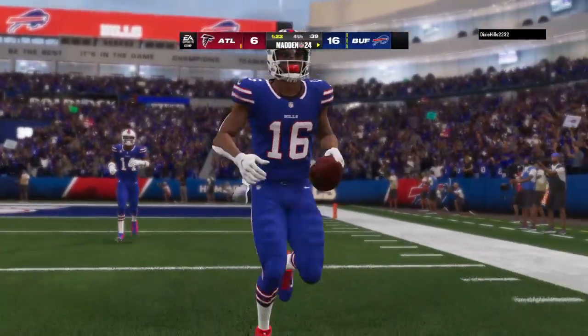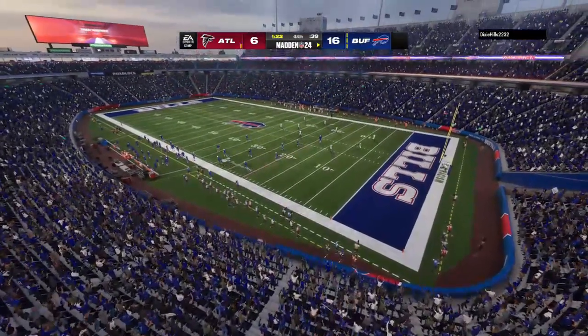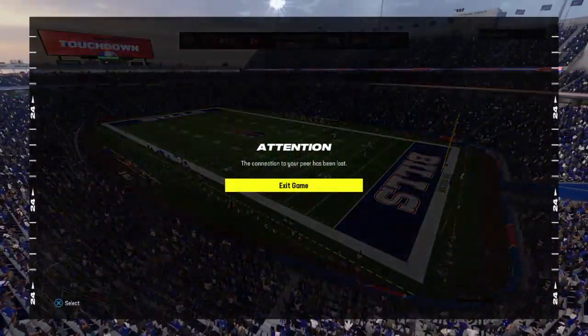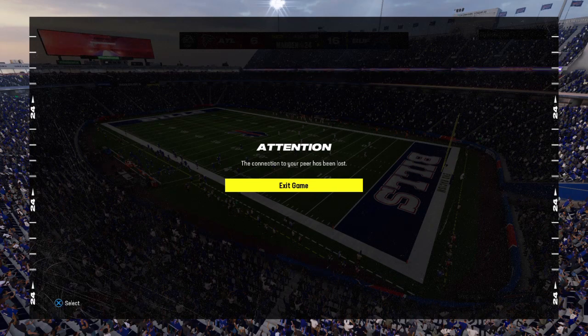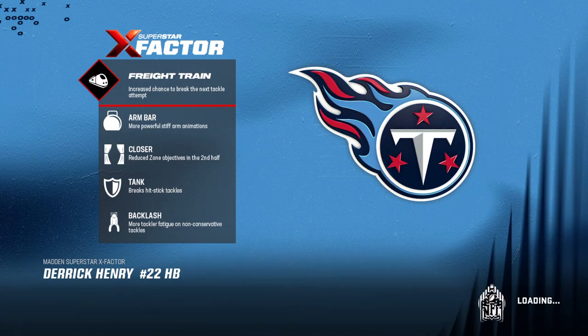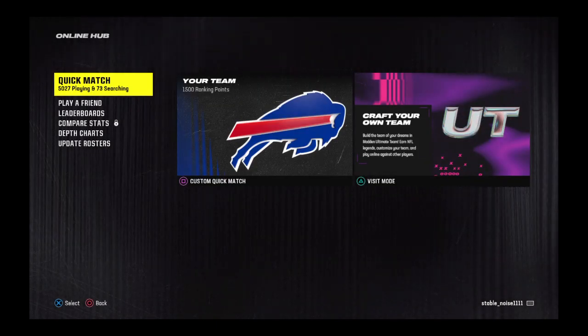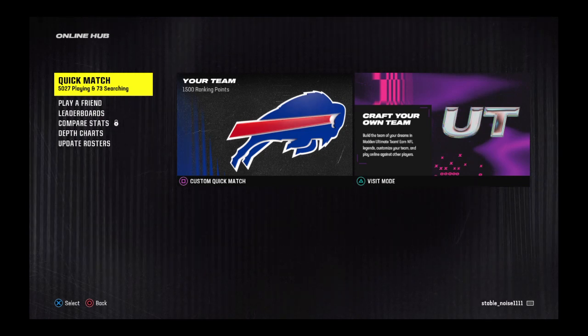That was absolutely ideal for them, wasn't it? Trying to salt this game away.